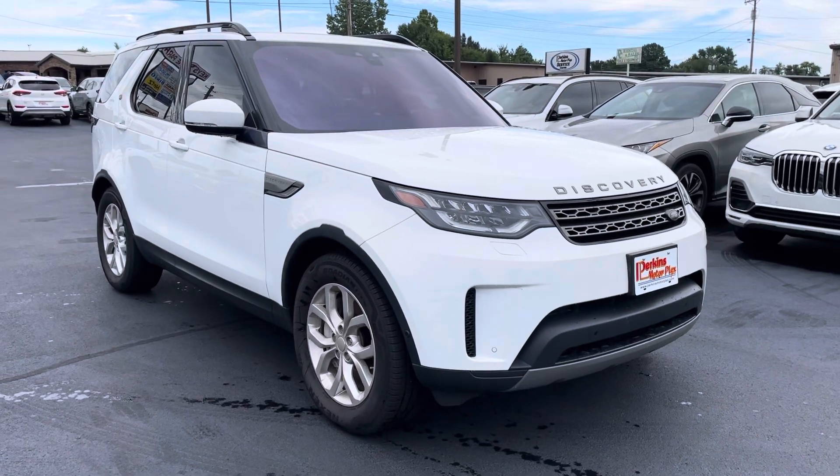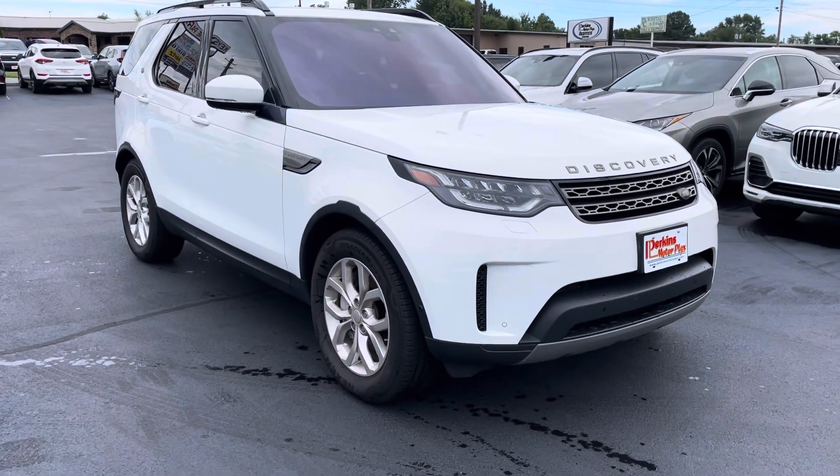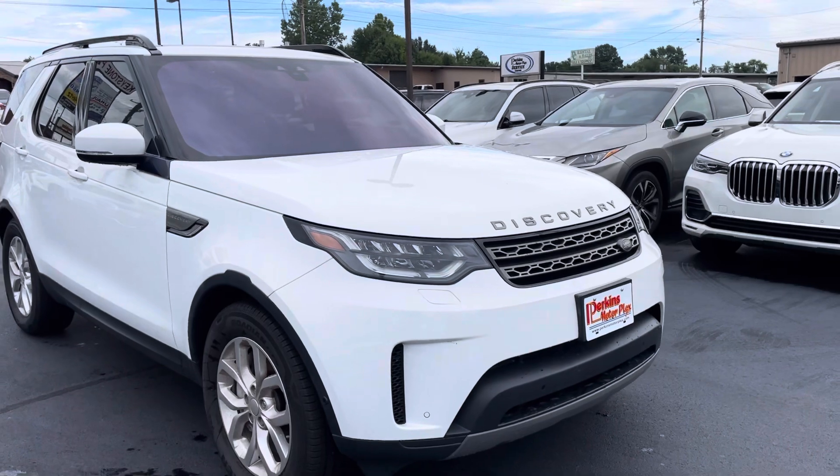Hey, good morning. It's Jason here at Perkins Motorplex. The rain quit here in Mayfield for a second, so I ran out here to grab that video for you. I've looked this truck over, and I think you're going to be very pleased.